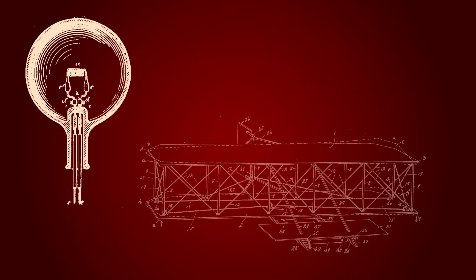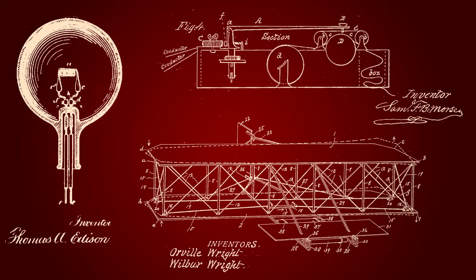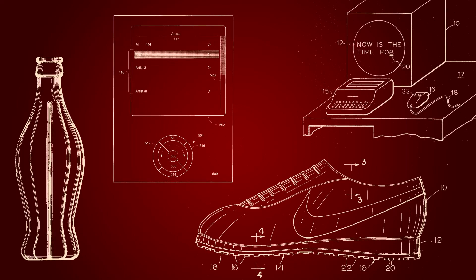The patent provides the right to the inventor to exclude others from making, using, selling, or importing their invention without their permission. It also clearly reflects their creativity, their ingenuity, dedication, and hard work.